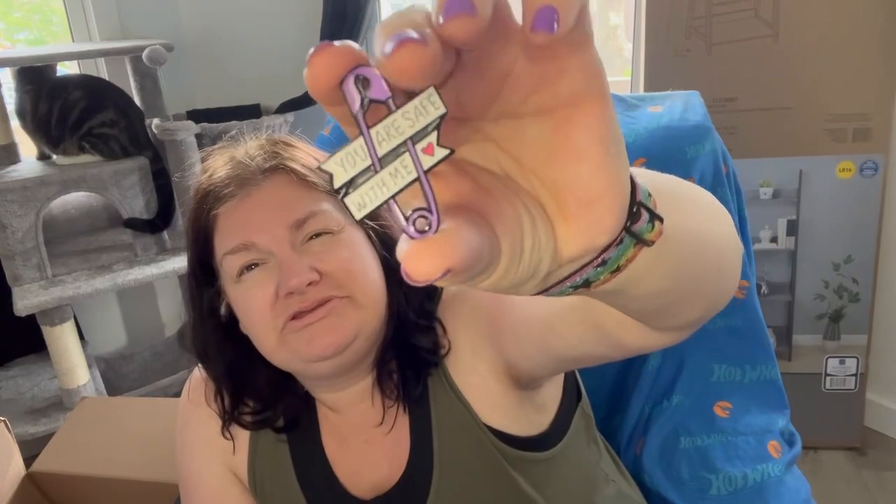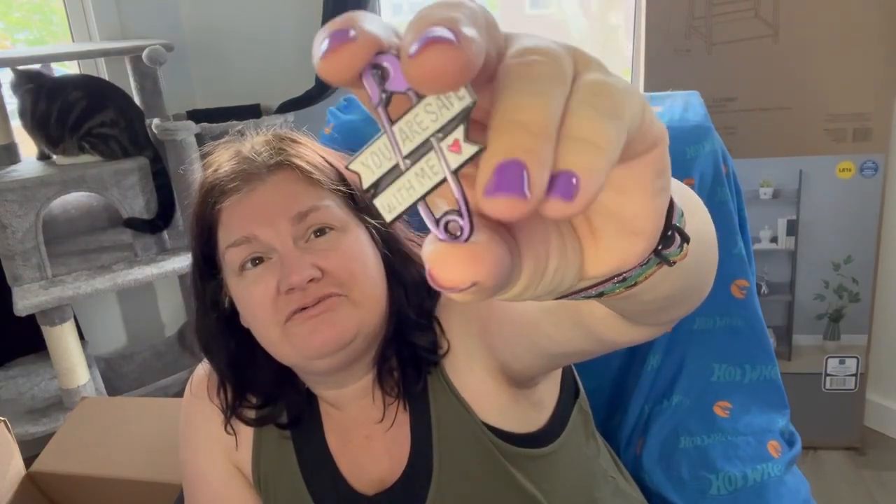And then another pin — it's a safety pin and it says 'You are safe with me.'